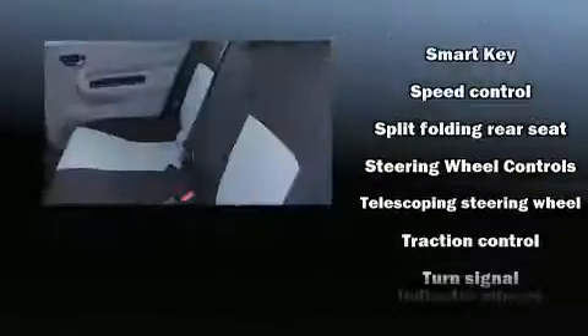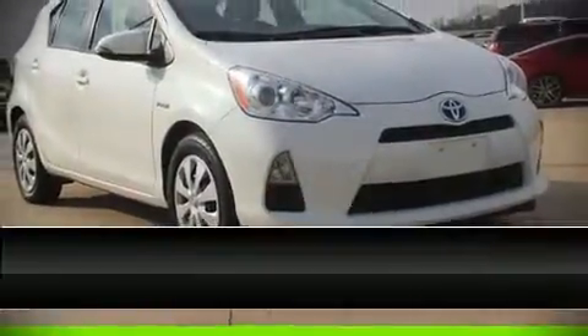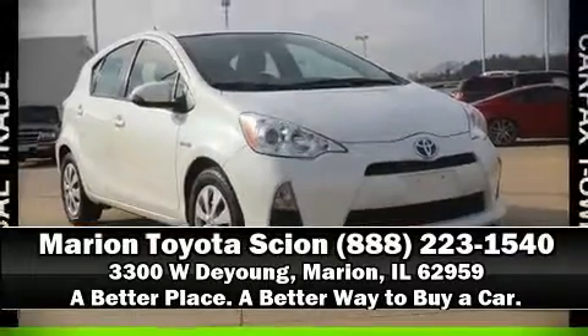It also arrives with a CARFAX history report, providing you peace of mind with detailed information. Please don't hesitate to give us a call. Thank you so much.